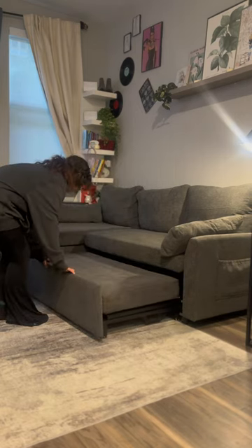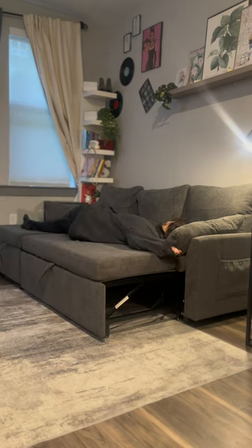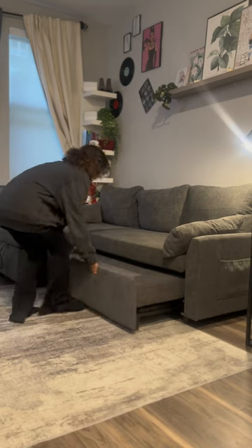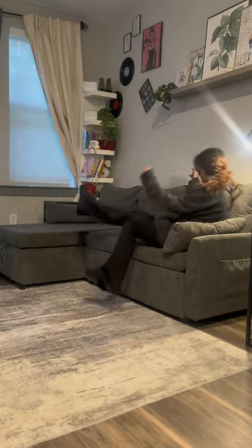My favorite part is this sofa actually turns into a bed that's perfect for guests or movie nights. I literally sleep on this every night when I get home from work. It is super comfortable and it was super easy to put together. And guys, it was only $3.99.